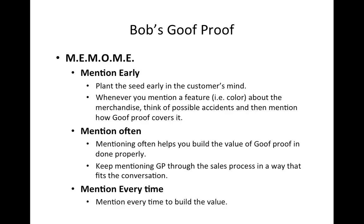Mention often, mention every time you are selling a piece or showing a product to the customer. Keep mentioning throughout the sales process. For example, if the customer is looking for a living room, dining room, and maybe a bedroom — when you are in the living room and you're explaining the features and benefits of that particular set, explain the Goof Proof as well. Mention the features of the sofa and the accidents that could happen and how we cover it.